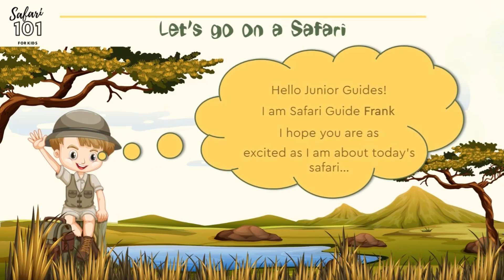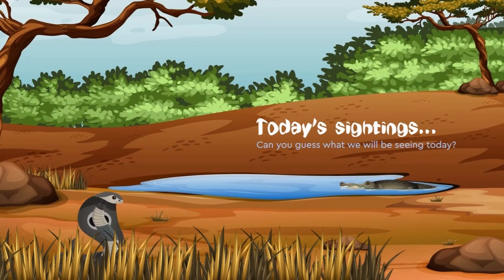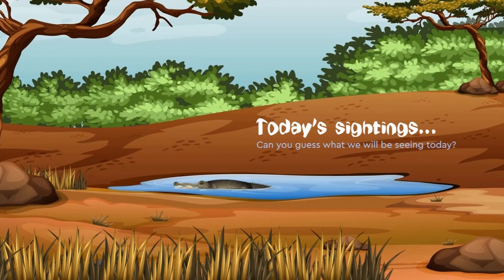Hello Junior Guides, I am Safari Guide Frank. I hope you are as excited as I am about today's safari. Can you guess what we will be seeing today? Today we will be exploring the fascinating world of reptiles.